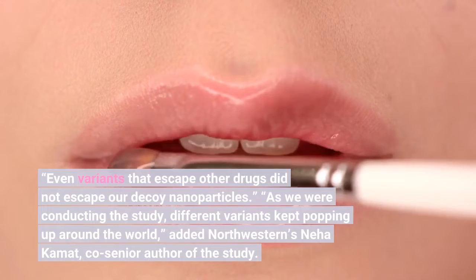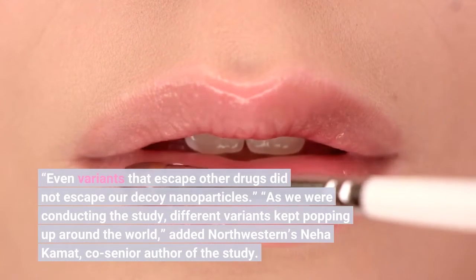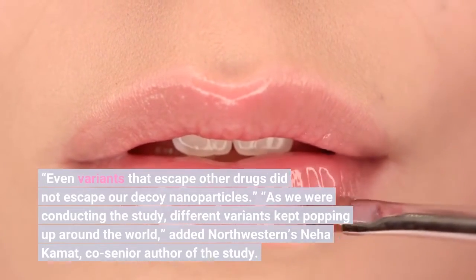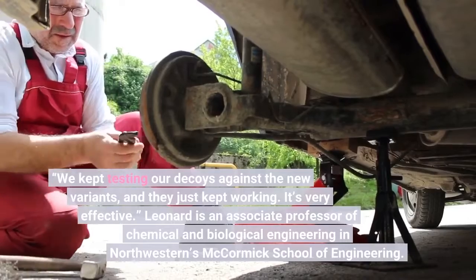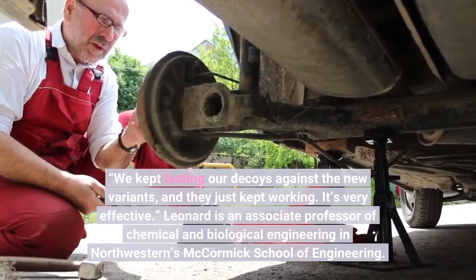"As we were conducting the study, different variants kept popping up around the world," added Northwestern's Neha Kamat, co-senior author of the study. "We kept testing our decoys against the new variants, and they just kept working. It's very effective."